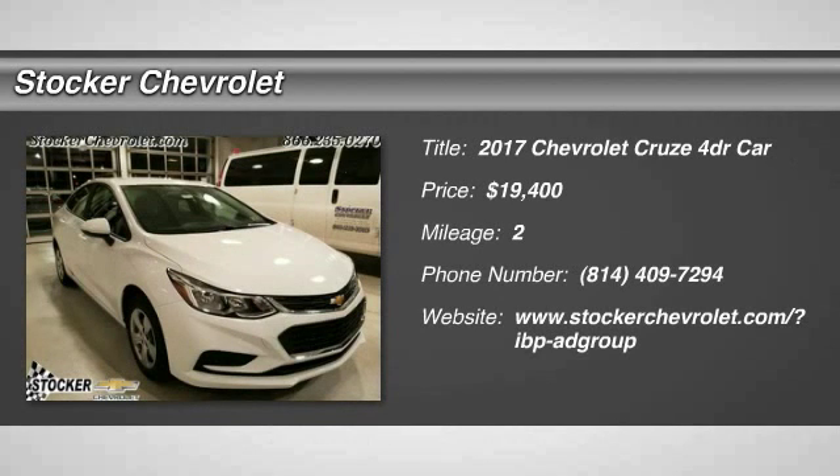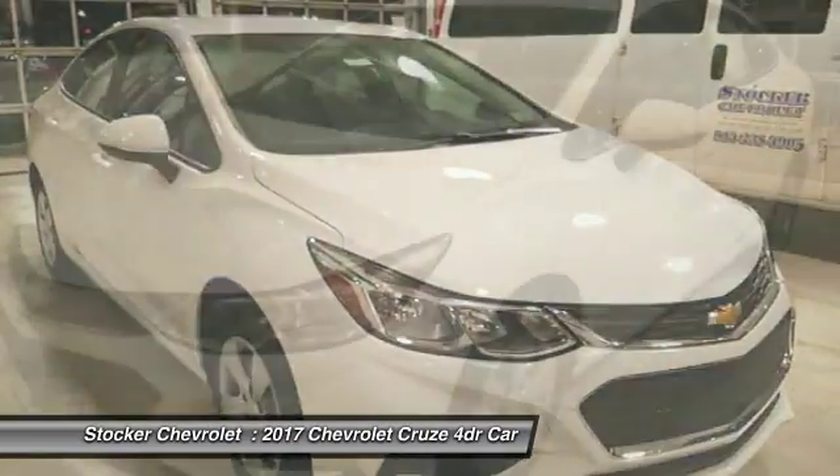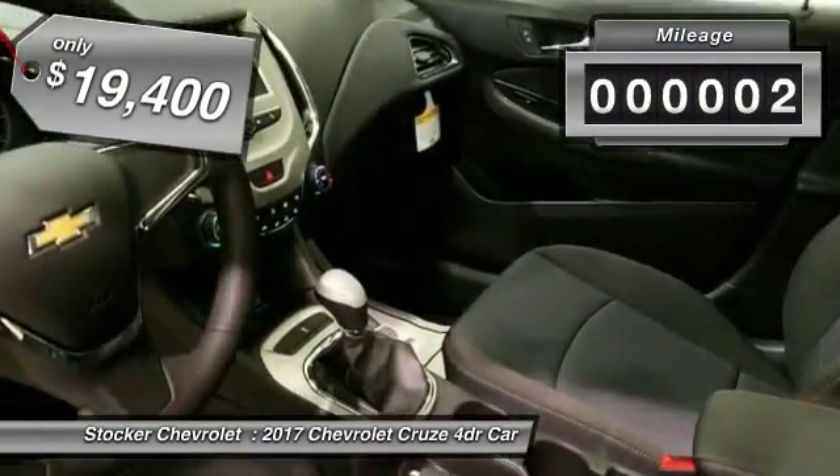Looking for the right vehicle? Check out the 2017 Cruze. The Cruze blueprint calls for more than you'd expect and is priced below $20,000. This vehicle has less than 100 miles.